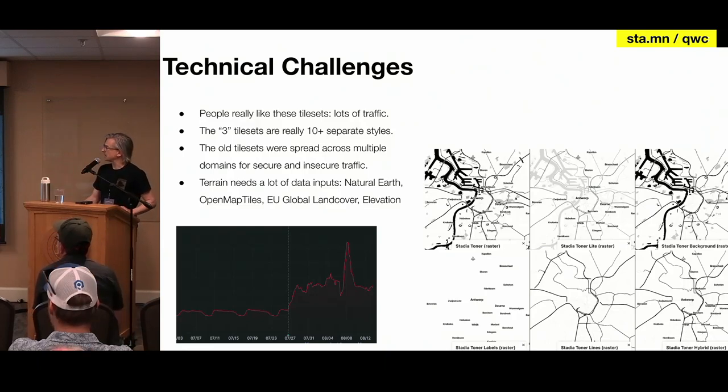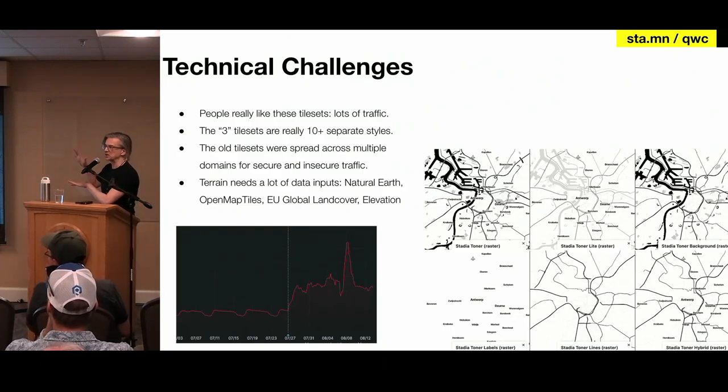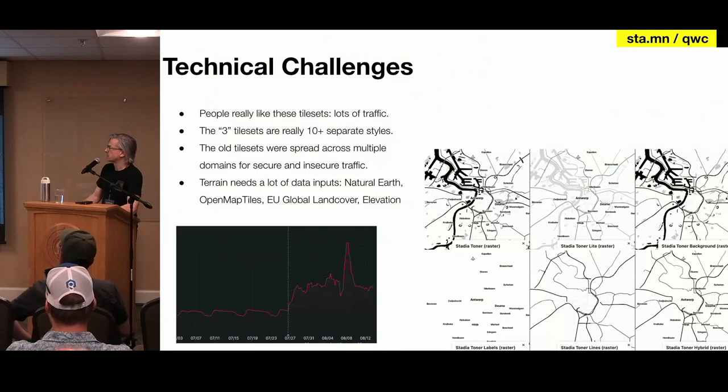These had a lot of traffic. That chart down there shows when we switched it over to Stadia — it was like doubling their traffic. These three tile sets — actually more than three, there's a bunch of different variants we supported — there's a light toner, a dark toner, a raster version, transparent labels, transparent lines, so you could stack your data on top. This was really important back in the Leaflet days to be able to put labels on top of your data viz layer. So we really needed to have about 10 different styles.